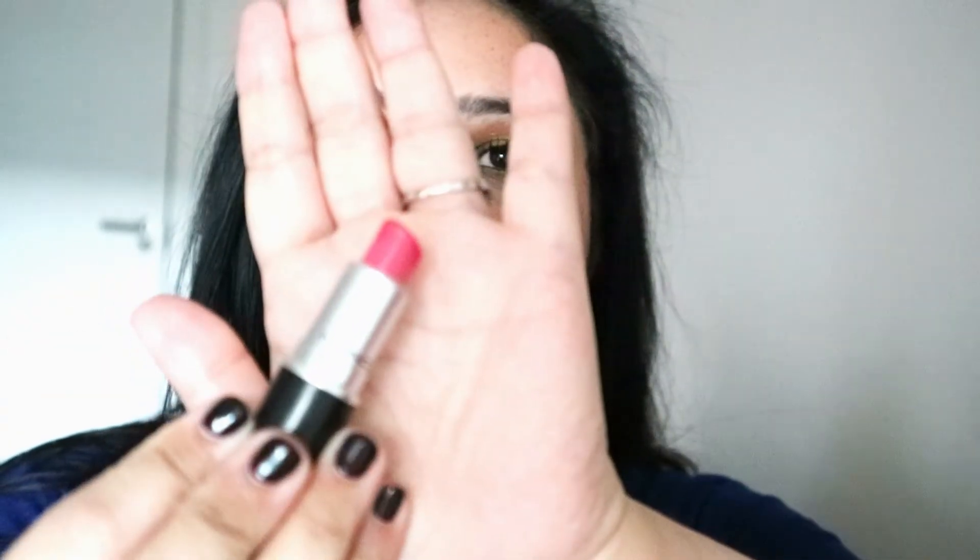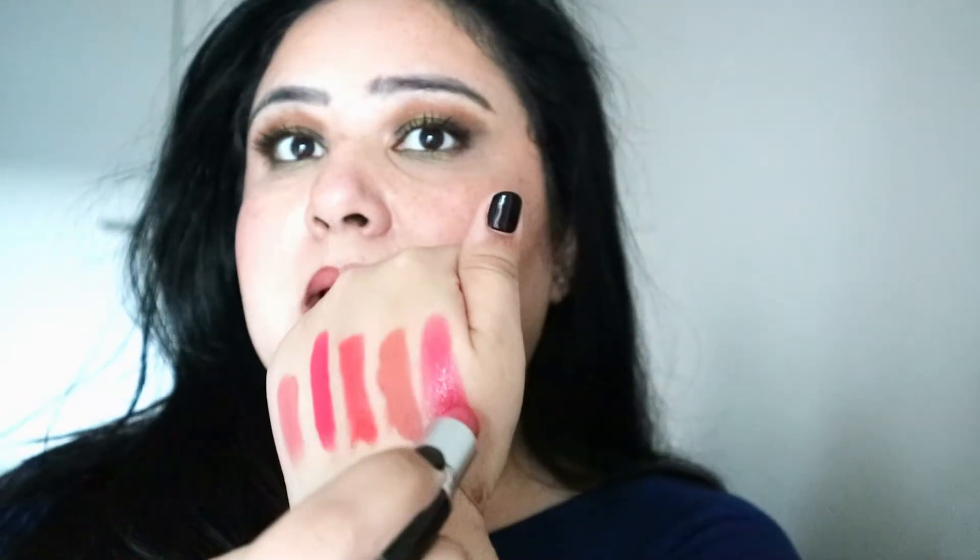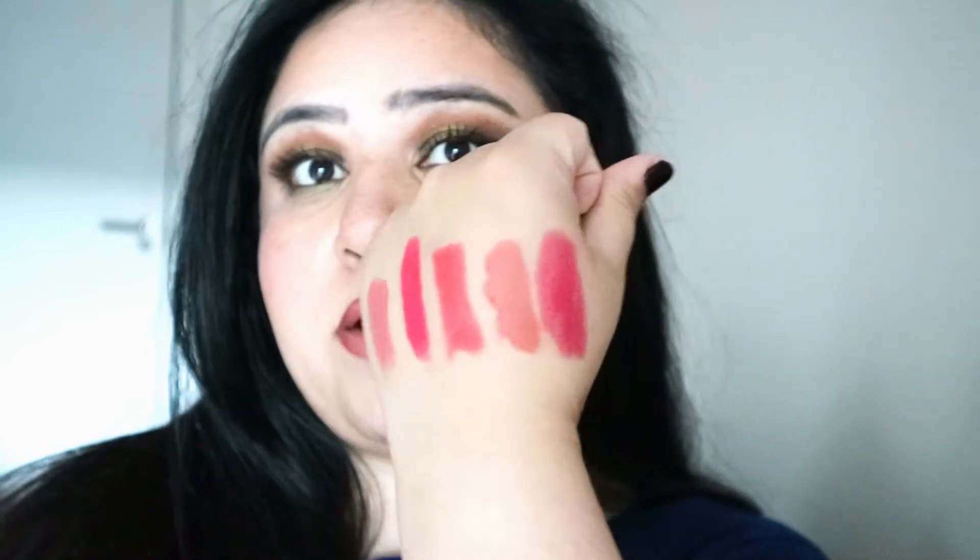Next, one of my absolute favourites — this is the Lustre finish called Lustring. I've used quite a lot of this actually. On camera it looks very bright, but when you swatch it, it's actually like a very comfortable, light pinky peachy pink. It's not completely in-your-face pink, but it is definitely in the pink family. I think this is one of the colours that would look nice on a lot of different skin tones only because it's a very safe colour — not a bright pink, not a bright coral, something in between and very comfortable to wear.